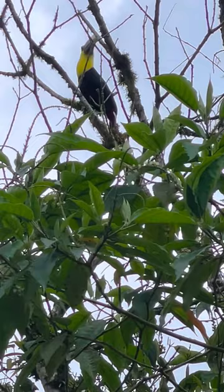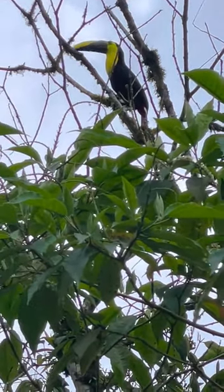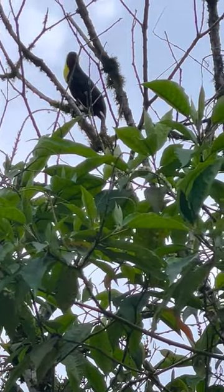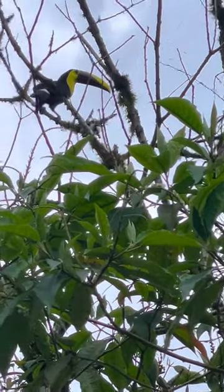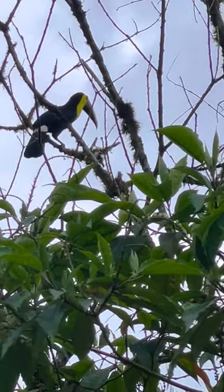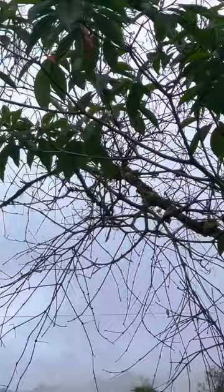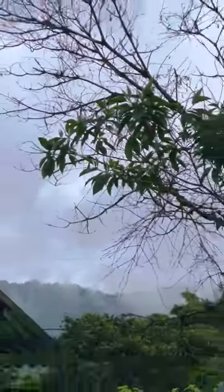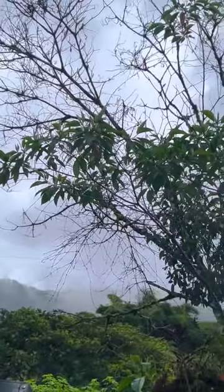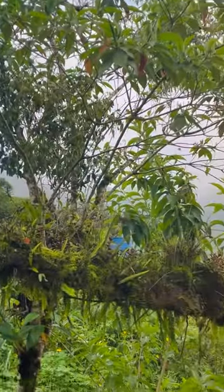I don't know how many types of tanagers arrive at our bananas here. And there are up to 32 species of hummingbirds that arrive at the hummingbird feeders. We also have a resident family of mot-mots — rufous mot-mots — which is usually a rare bird to see. He kind of gets almost boring because he's so beautiful, but we see him all the time, so you just kind of take him for granted.